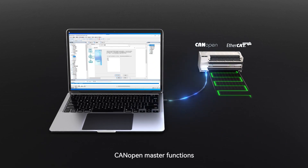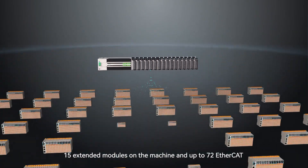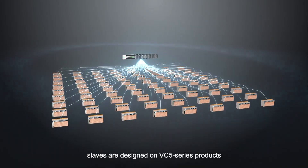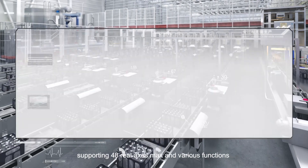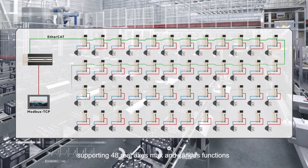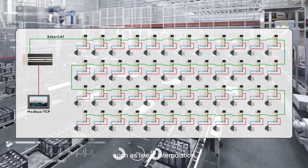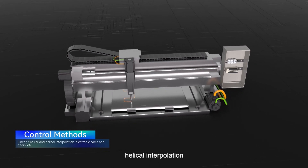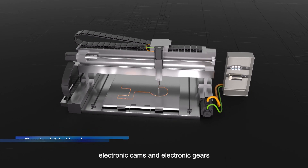With CANopen master functions, 15 extended modules on the machine and up to 72 EtherCAT slaves are supported on VC5 series products, supporting 48-axis maximum and various functions such as linear interpolation, circular interpolation, helical interpolation, electronic cams and electronic gears.